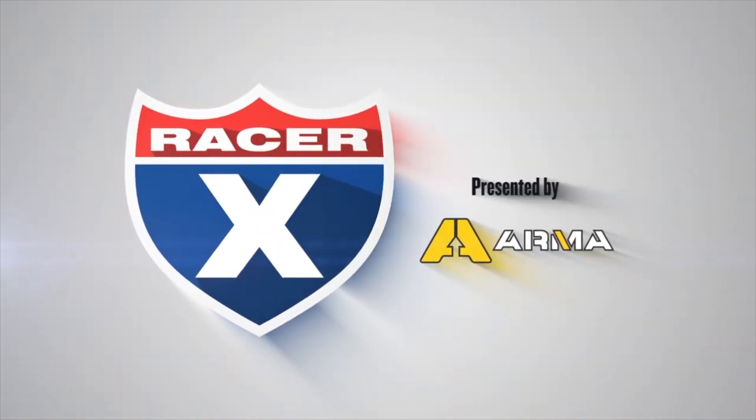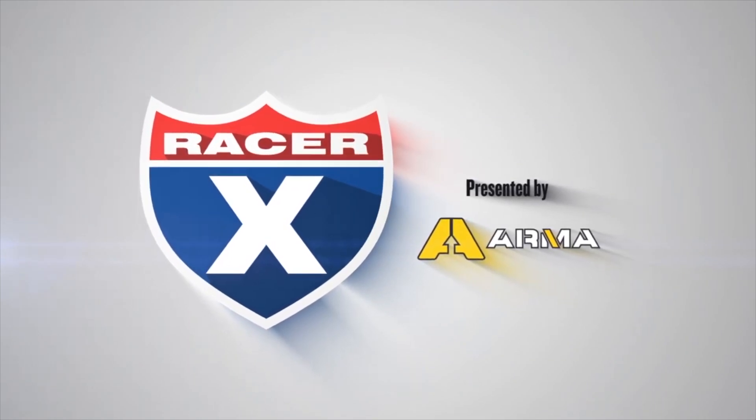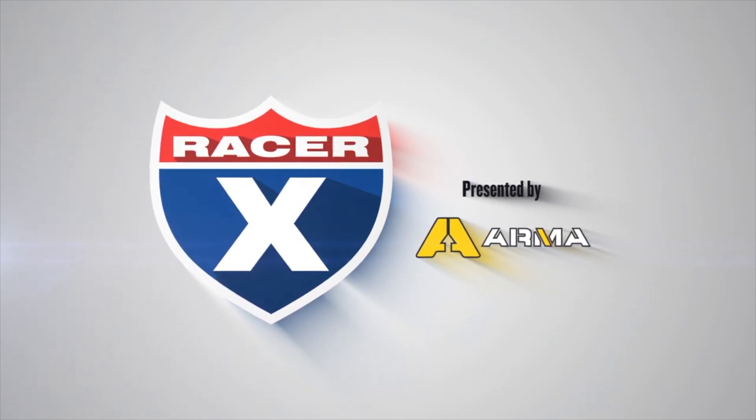This video is brought to you by Arma, who provides top quality supplements to athletes of all kinds. Riders like Nick Way, Chad Reed, and Jeremy McGrath use them for pre, during, and post activity applications. Be sure to head to Armasport.com and use the code RACERX — that's R-A-C-E-R-X, no spaces — for 20% off your first order.